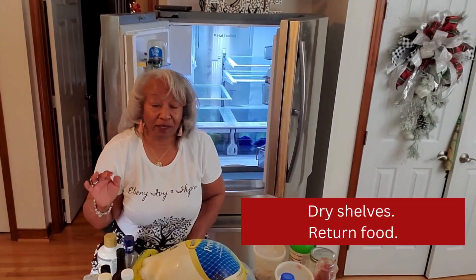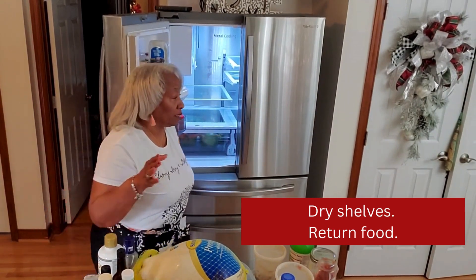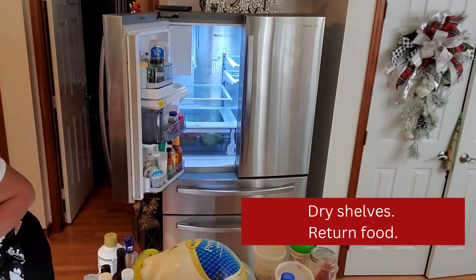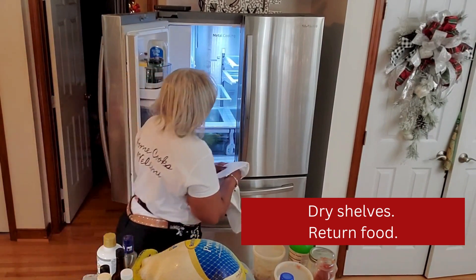The good thing about cleaning out your refrigerator often is that it doesn't take long to do. So I'm going to go ahead and put things back. I'm going to get a towel, dry things down, and put these items back in.